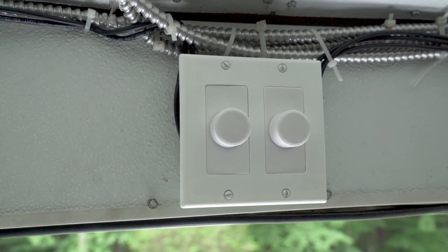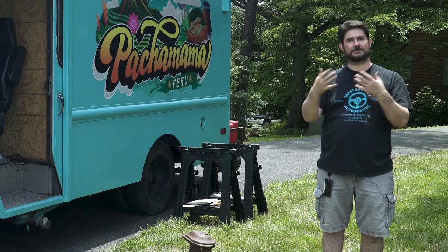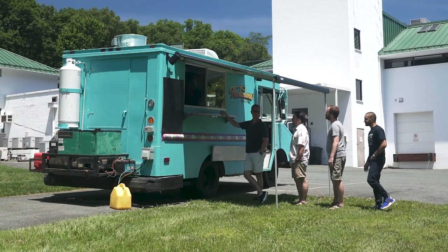The two sets of speakers can be independently controlled with attenuators that we're incorporating into the system, so that if he needs it louder on the outside and quieter on the inside he can do that and vice versa. It's a fun project, it's a cool project, and we think he's going to be very happy with the results when it's all said and done.